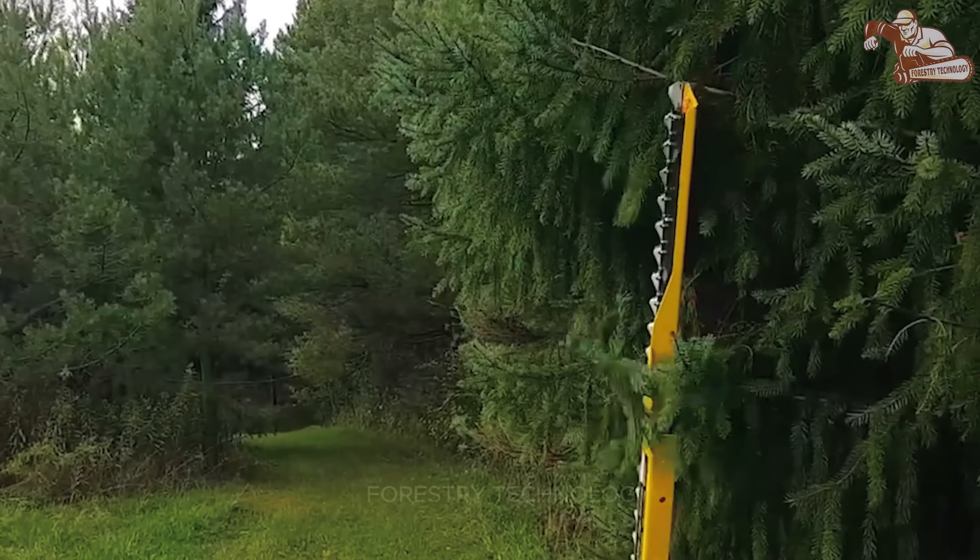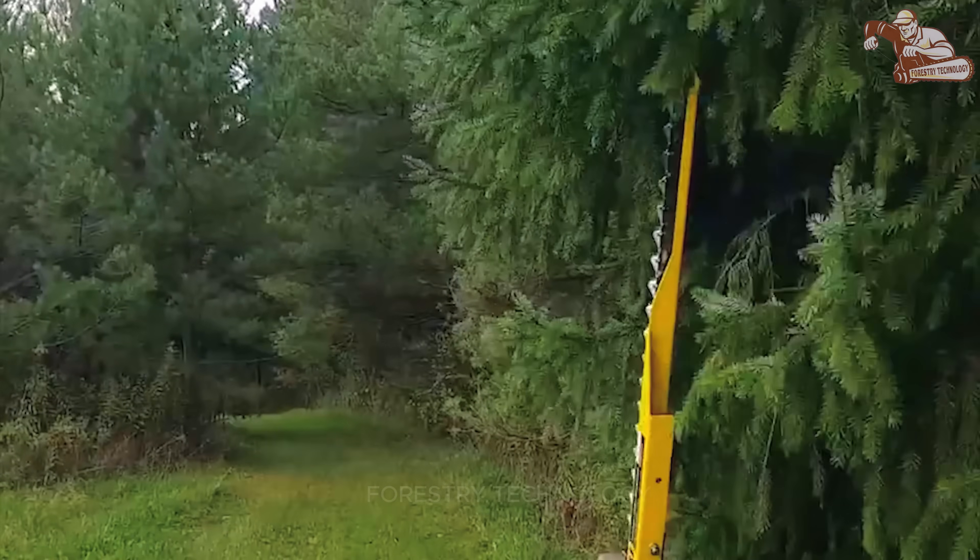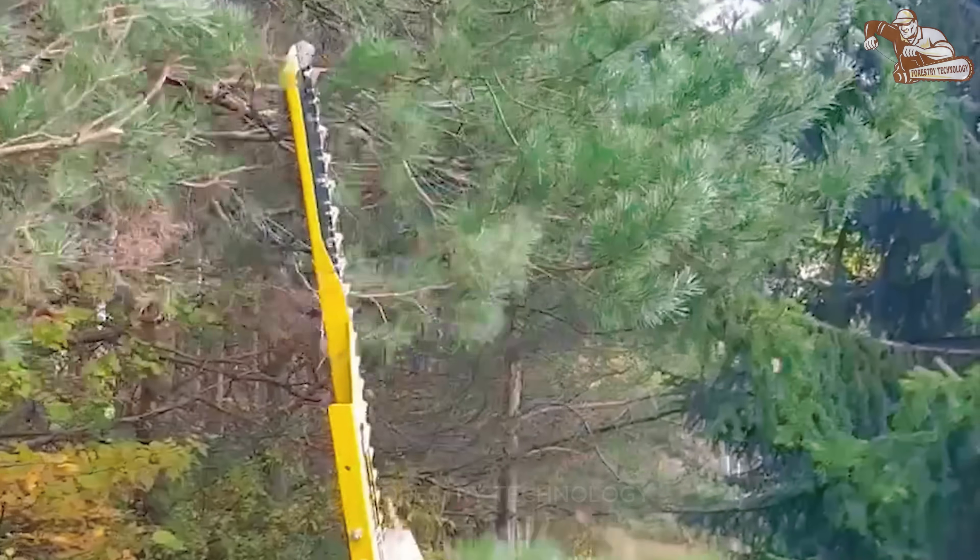In your opinion, shaping trees is not just about cutting, but an art that makes them bow before your talent?